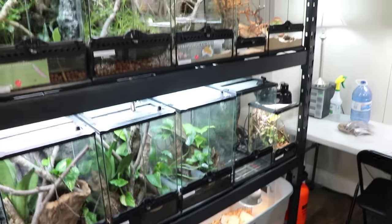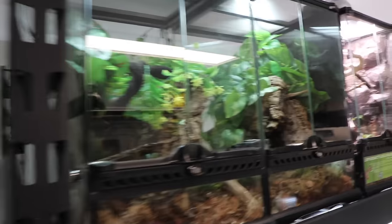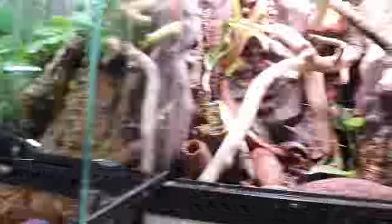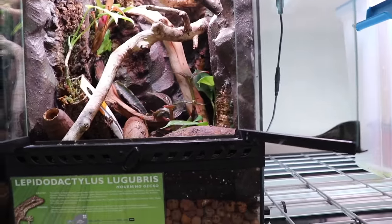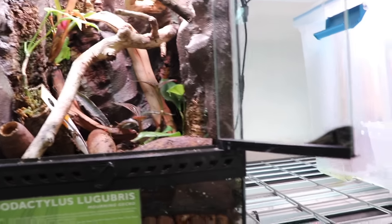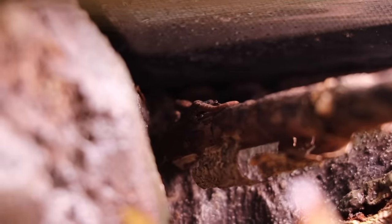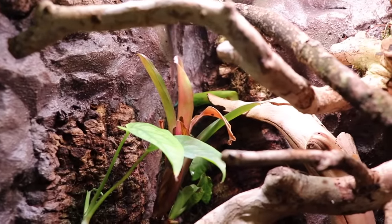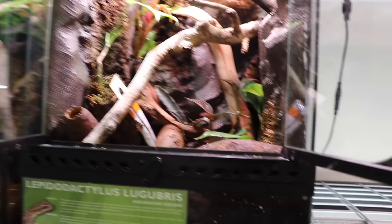Moving to this rack over here: up top we have two chahoua that were for sale and are now sold. In here we have morning geckos — these will actually be for sale at the upcoming reptile expo because we have some Hawaiian morning geckos coming in and our focus will shift to those. That's one of the babies right there — about a month, month and a half old — doing absolutely fantastic. Their tank is finally thriving and the morning geckos are doing really well overall.